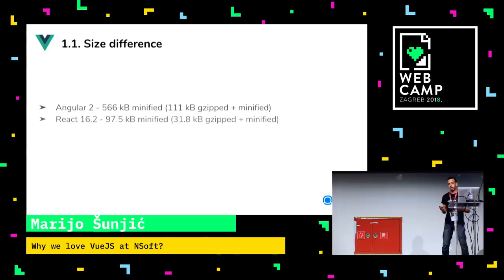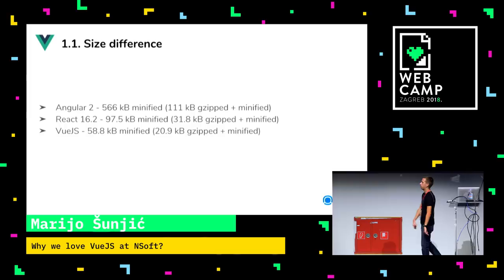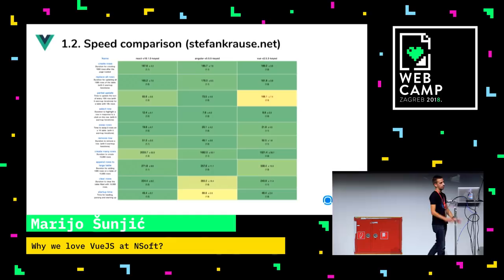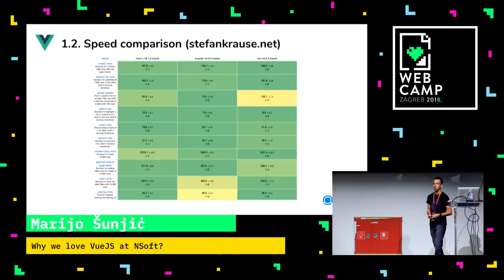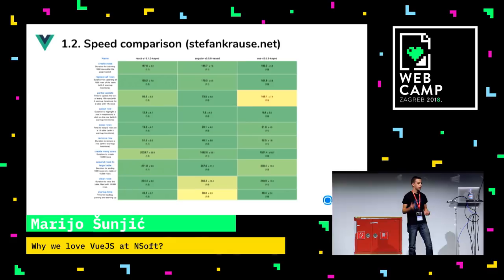Then React had a massive size decrease compared to Angular, but we thought when we extend our apps we're still going to have some problems. When we saw Vue.js, we had a relief. It's a huge size difference. But Vue.js is not going to be fast in every single case. For example, when creating, replacing, or selecting rows in the DOM, Vue.js is fast. But when partially updating them, it gets beaten by both Angular and React. You need to think about what your application is doing and then choose the framework. You can find these numbers on Stefan Krause's website.